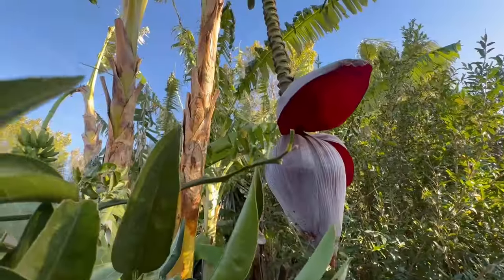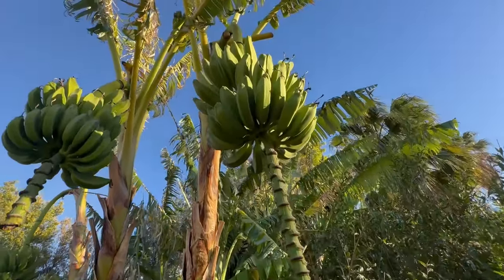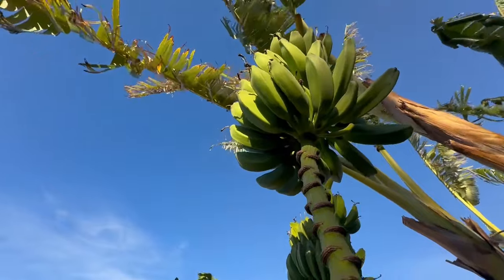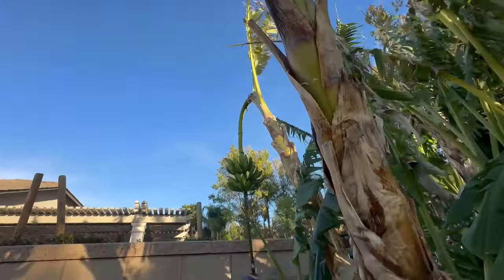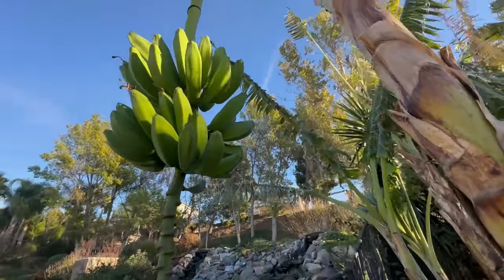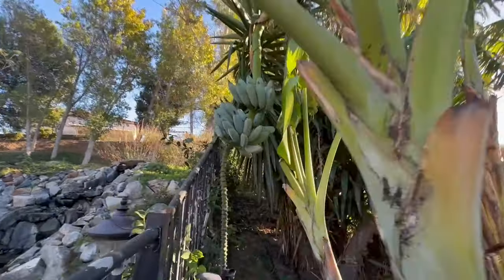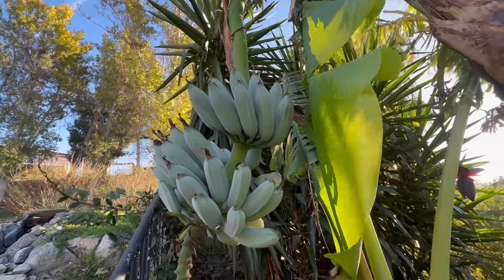Here we are with the bananas - you saw me carrying these loads, very heavy. Nice rack - four different racks. Count them off: one, two right there, and we'll go to the third one in this pod. These are the ice cream variety, tastes kind of like a dessert, like an ice cream custard - just incredible flavor. There's the third one right there, and then the fourth one is behind it. It's getting cold so they slow up and sometimes stop growing in winter, but we're getting bananas in winter here in California - love it.